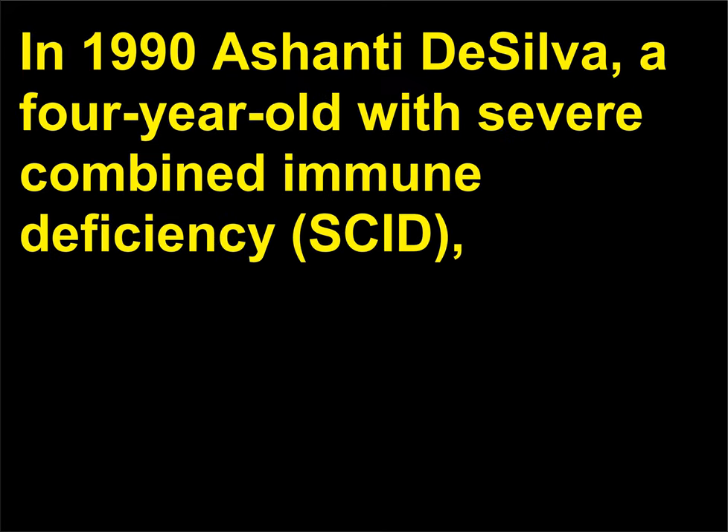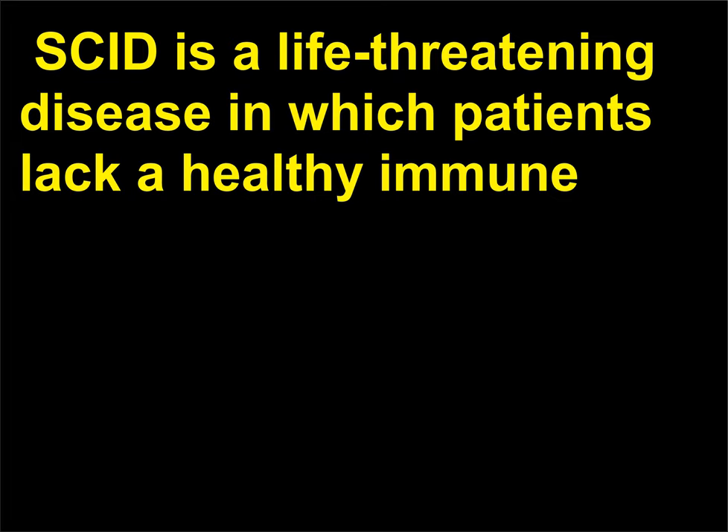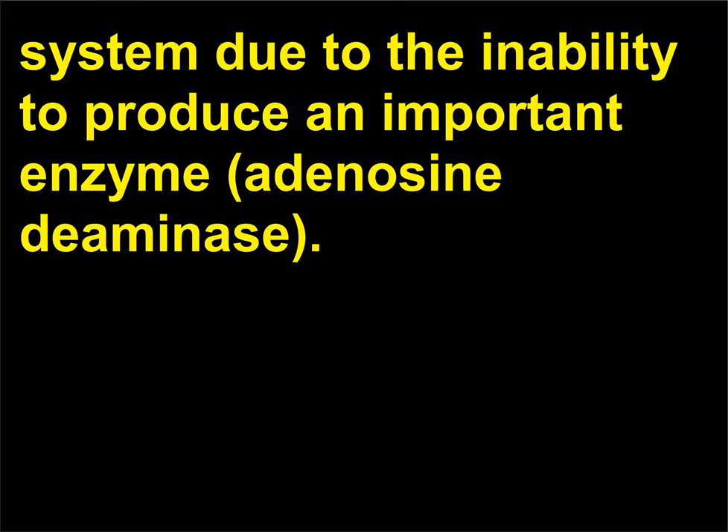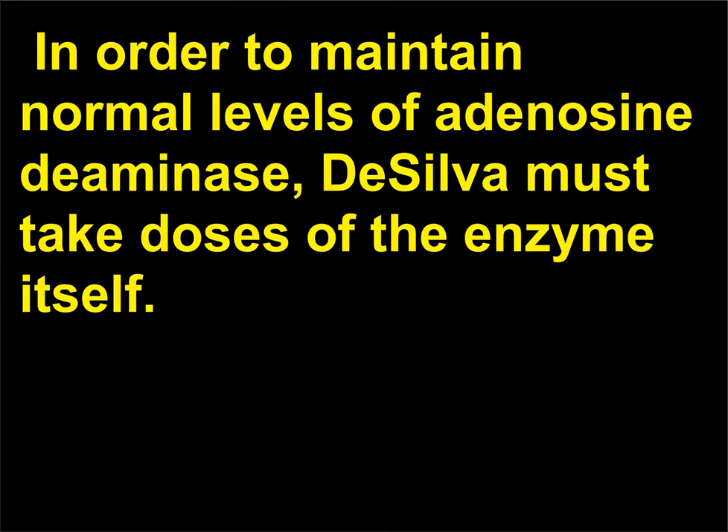Who was the first person to receive gene therapy? In 1990, Ashanti DeSilva, a four-year-old with severe combined immune deficiency, SCID, had her white blood cells removed and replaced with a normal copy of the defective gene. SCID is a life-threatening disease in which patients lack a healthy immune system due to the inability to produce an important enzyme, adenosine deaminase. Although the treatment proved safe and her immune system was strengthened, the treated cells failed to give rise to additional healthy cells. In order to maintain normal levels of adenosine deaminase, DeSilva must take doses of the enzyme itself.